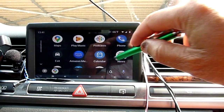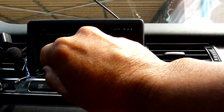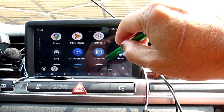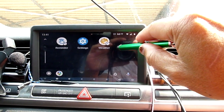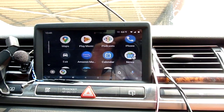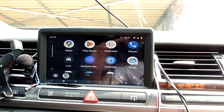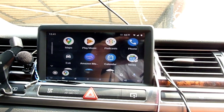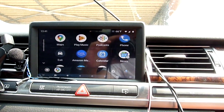So what else can we do with this besides playing music? It's almost the same. All right, so the Android Auto works very well with the microphone and everything.